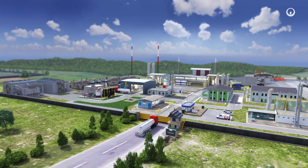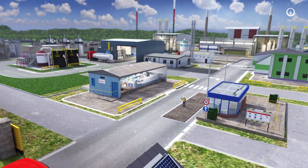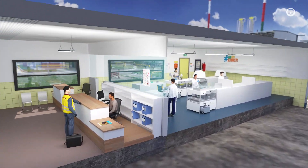Waste is identified and analyzed in a laboratory as soon as it arrives on site. The type of treatment is determined according to its precise nature.